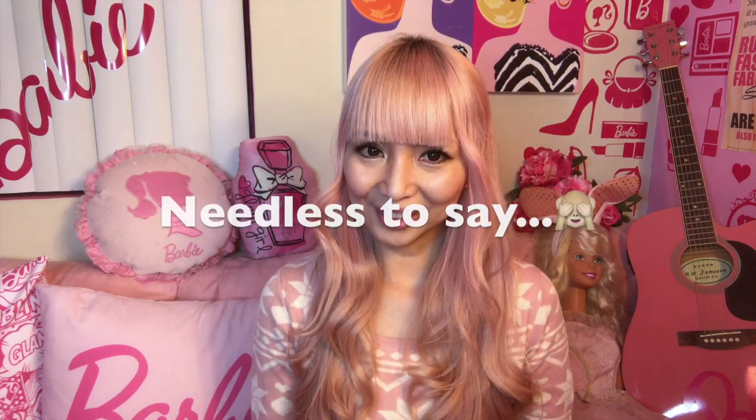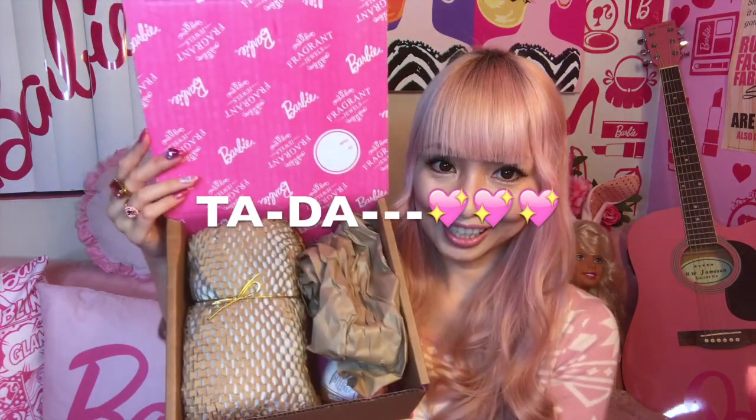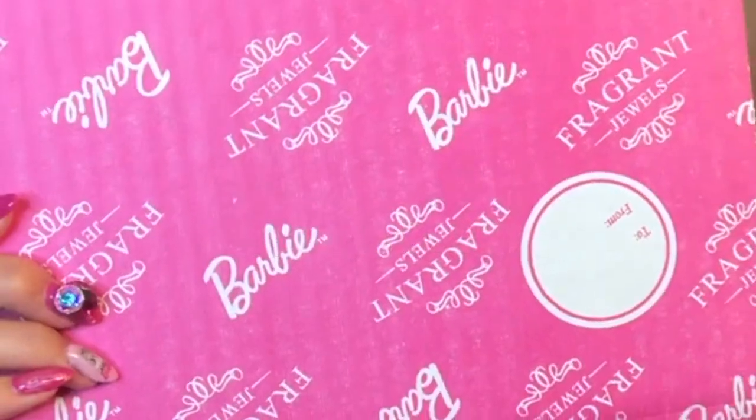They make super cute candles and bath bombs. Recently they collaborated with Barbie. Of course I ordered. Even inside, it's Barbie. Oh my god, already it smells so good.